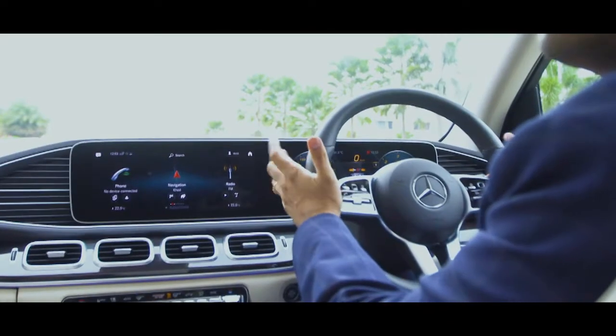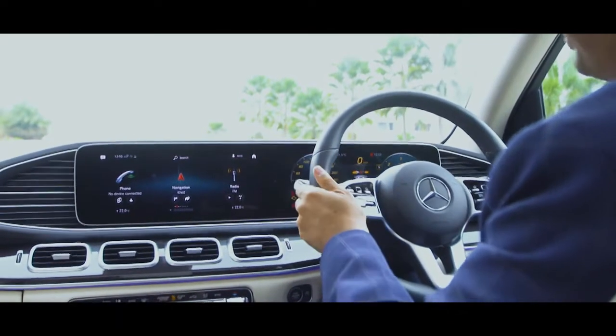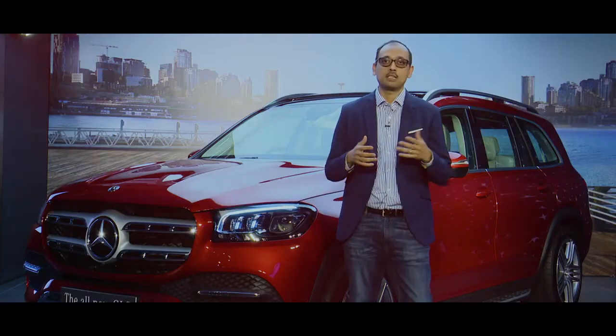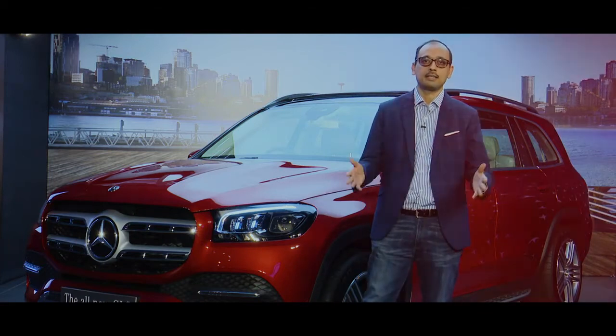The steering wheel is wrapped in Nappa leather — it's all touch. It's the latest 4D steering wheel we are offering. The GLS 400D is powered by an OM656 six-cylinder inline engine that gives an output of 330 horsepower and 700 Nm of torque. It can sprint from 0 to 100 in just 6.3 seconds.